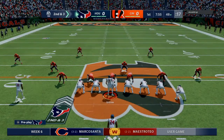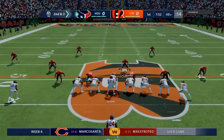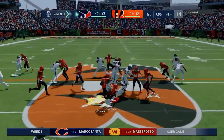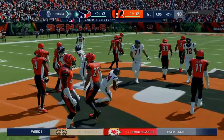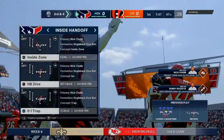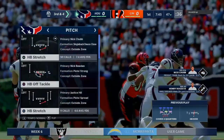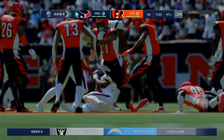Here's second and three. A run for Nick Chubb, and he is going to be stopped cold behind the line of scrimmage. It'll be a loss of a yard, and that's going to lead to a third and four coming up. Nice play right there to stop him behind the line, but I want to see how this defense continues to play him here in the first half.